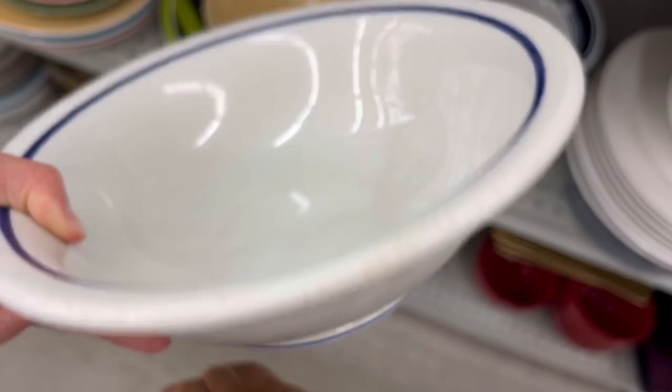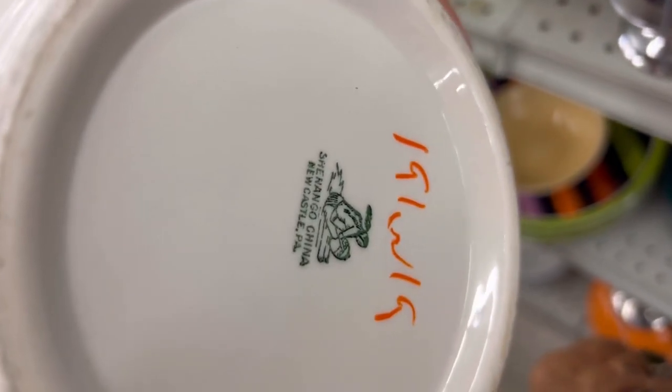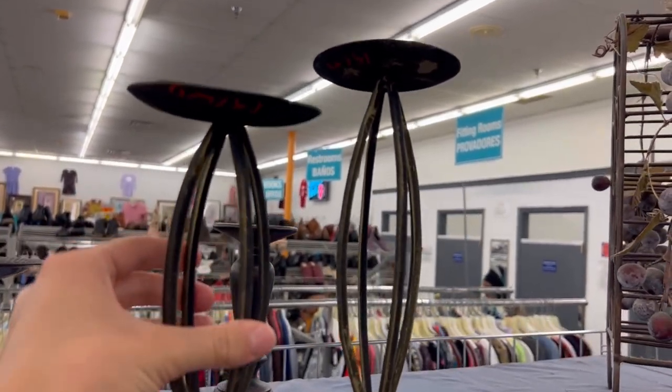Now we're at the next store, Sunshine Thrift. They have a few different locations throughout Tampa Bay and I was actually very impressed with them. The prices were very low. It gave me a kind of Lone Fox vibe, I think. The pricing was a little hard to figure out though.